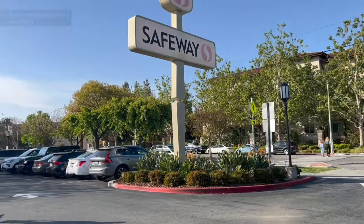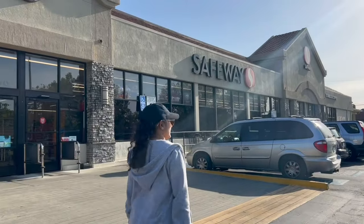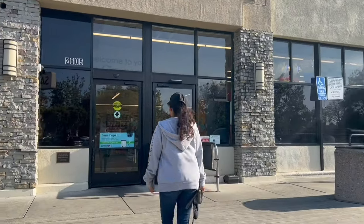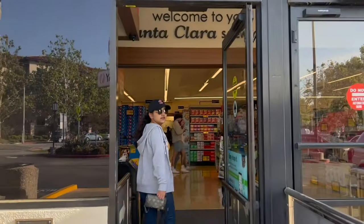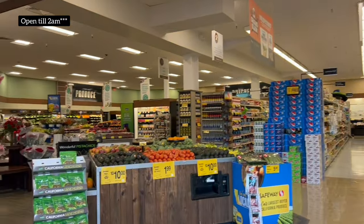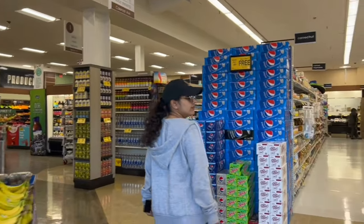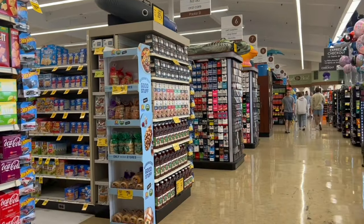This is Safeway, the grocery store we were talking about — it's just five minutes from the university. You get all kinds of food items here and it's a walkable distance. It stays open till 12 o'clock, so you can come anytime. It's quite hot around here in Santa Clara today.